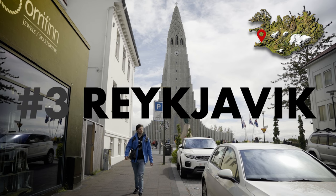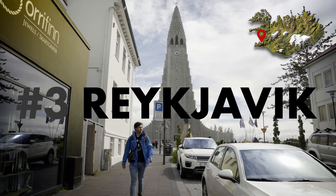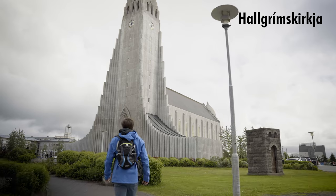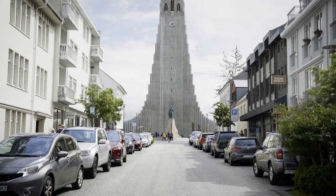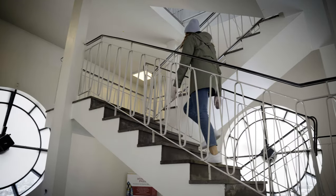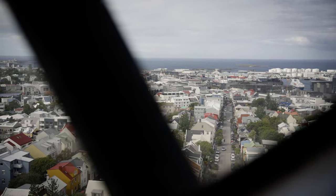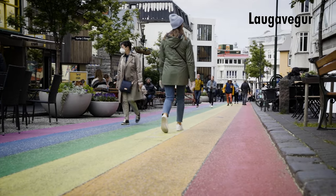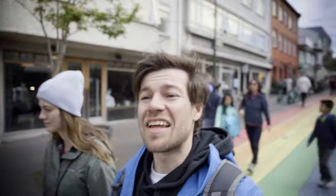Let's leave the natural side of Iceland for my highlight number three: the capital city Reykjavik, where you should spend at least one day. One of the city's most iconic landmarks is Hallgrímskirkja, a towering dramatic structure that dominates the skyline. You can take the elevator to the top for stunning panoramic views. The colorful main street of Laugavegur is the heart of Reykjavik, with countless little stores, and everybody seems happy.